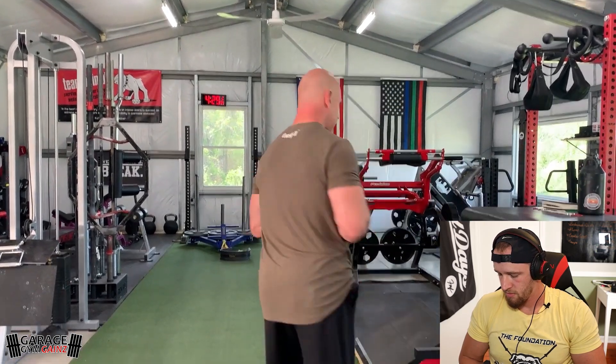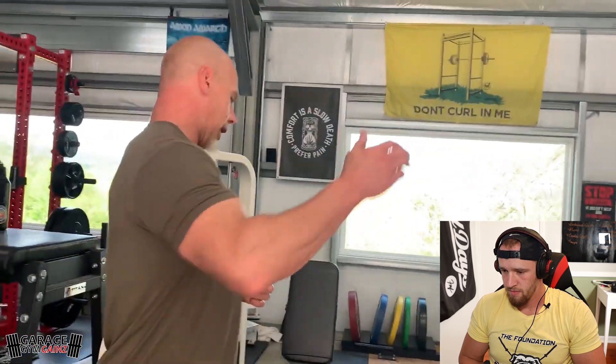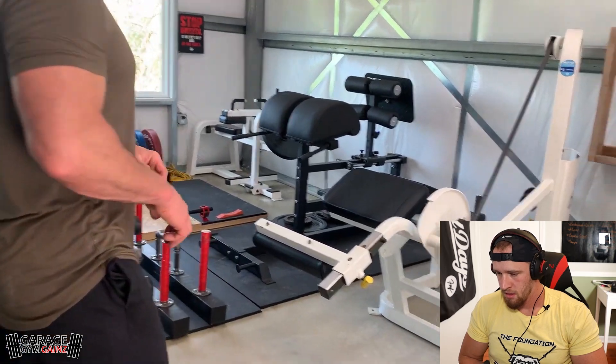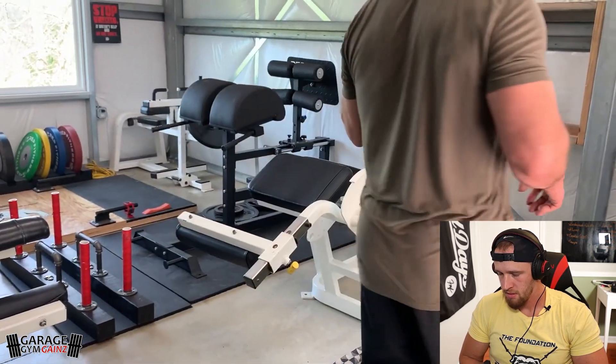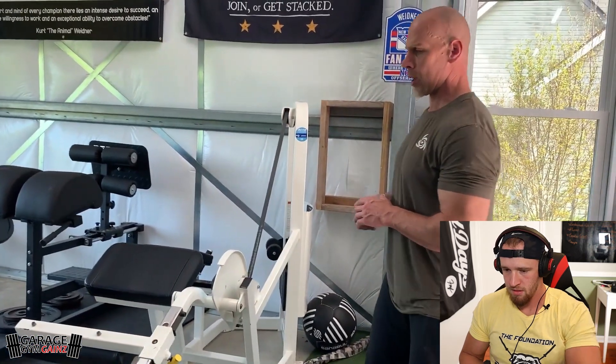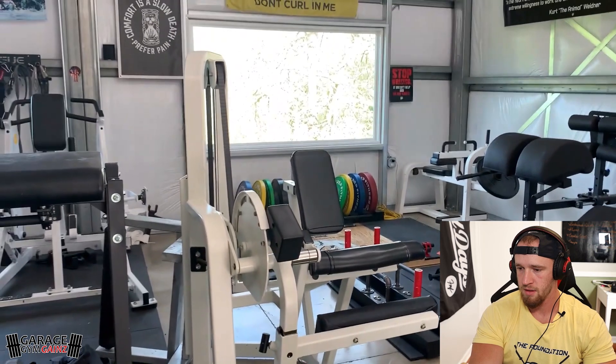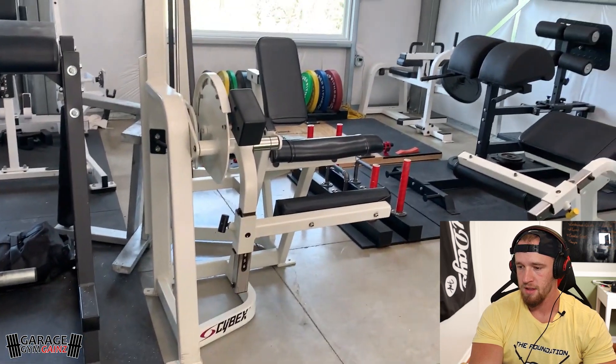There's a smaller sled that my younger niece uses for her push work - it's also great for pulling if you attach a rope. Going over to this back corner, we have some of our leg equipment: a Cybex prone leg curl, which is probably one of the best designed prone leg curls I've ever used, and then its complement - the Cybex leg extension. I really like these two pieces.